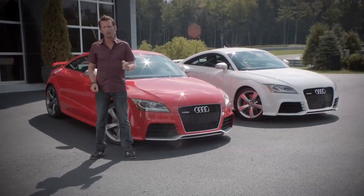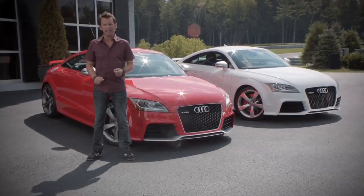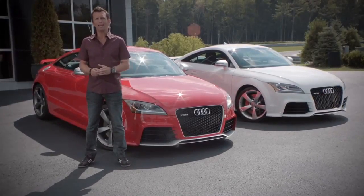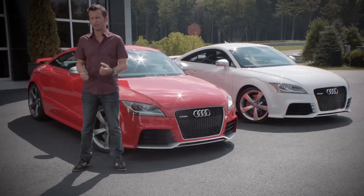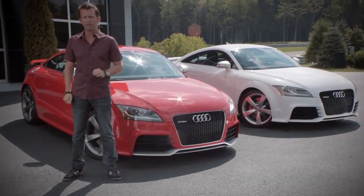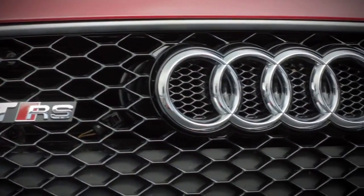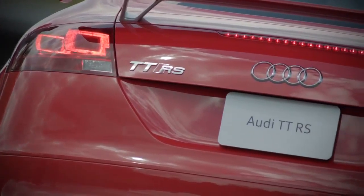Now as you know, introduction of the TTRS to the US market has been under consideration for several months. So in order to gauge the level of passion for such a sports car, Audi launched an innovative survey on its Facebook page with incredible results — over 11,500 fans registered their extreme interest in the Audi TTRS.